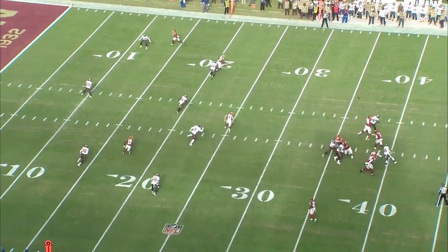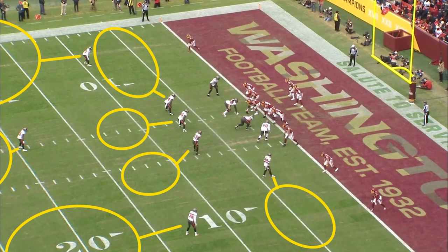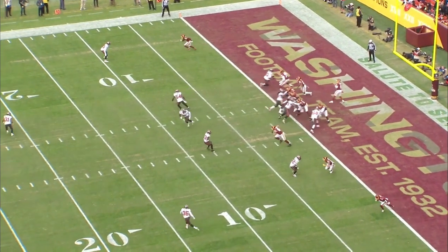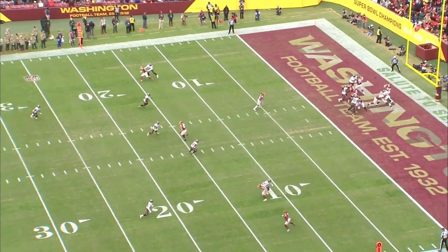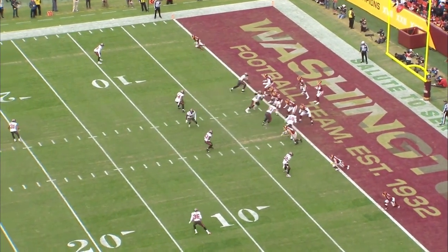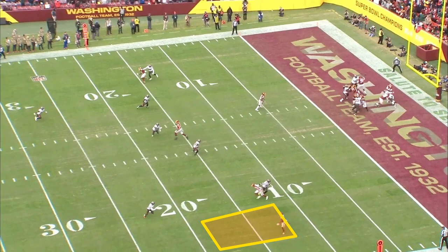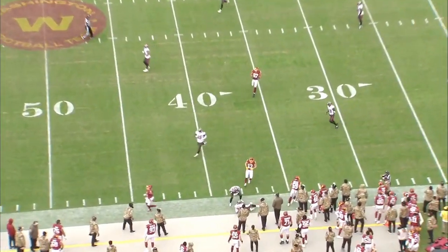A couple times Heinicke was fooled by coverage rotations in the secondary. Pre-snap, the Buccaneers are showing cover 3 with one deep safety. At the snap of the ball, the corner to the field rotates back to the deep half. Heinicke does see that player vacating, but he thinks he can throw a fade down the sideline. Over that corner is keen number 2, which keeps him pretty tight to the sideline — there's really no scenario in which this is the type of ball Heinicke should throw. The receiver is reading the coverage rotation and understands where the soft spot in the zone will be for that back shoulder. Heinicke, however, treats it as a pure go ball and puts air underneath it, allowing the corner to easily get underneath the ball. The throw should be an interception.